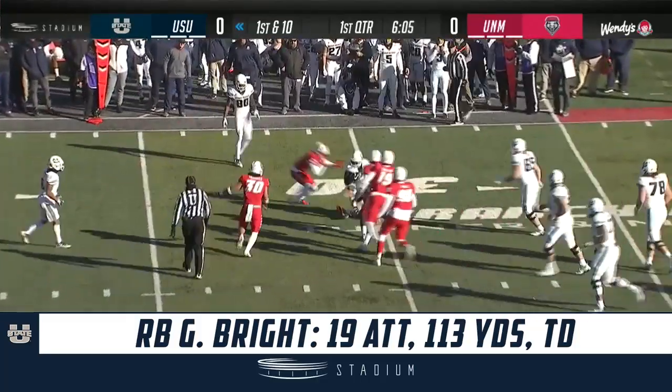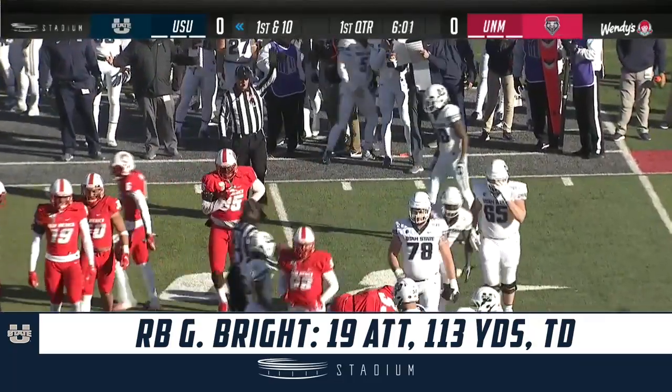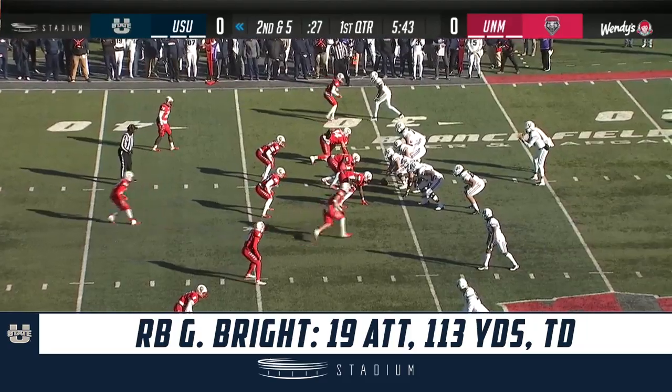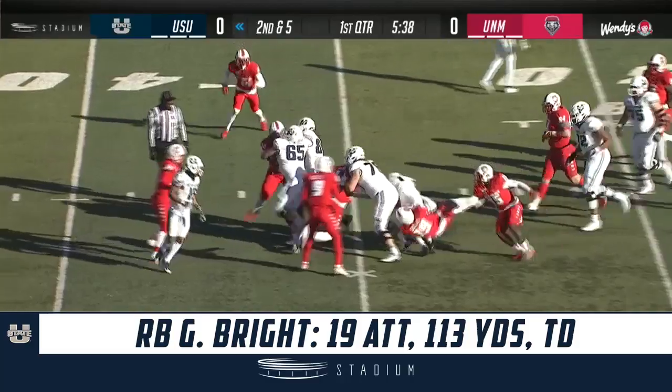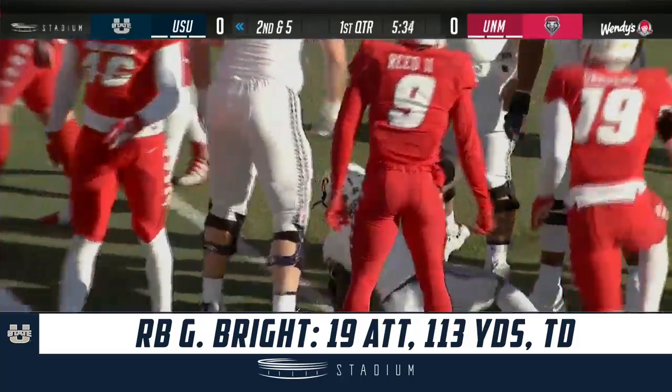Jordan Love dumps it off, and it is caught by Gerald Bright. Nice job, fellas — it's almost back up to 100%.